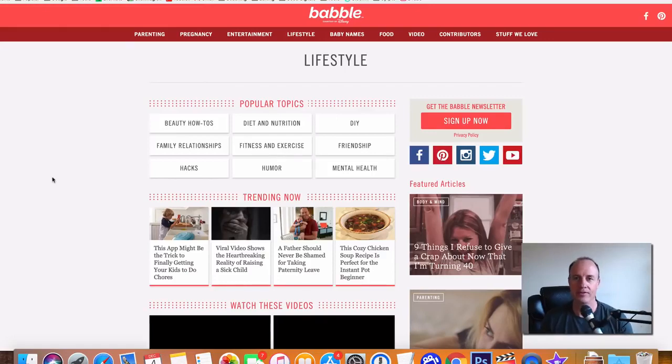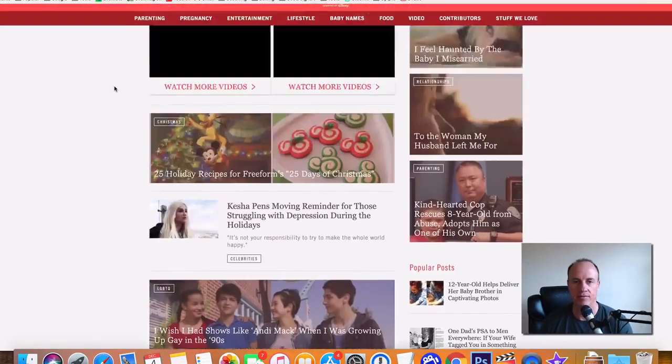The next one is Babble. Babble is more of a kids or fun-type website. It's by Disney and it's more geared towards females because it's about babies and lifestyle entertainment. Babble is going to pay you roughly around $150 per article when you submit to them. You can create a 500 or maybe 1,000 word article and they'll pay you up to $150 per article.